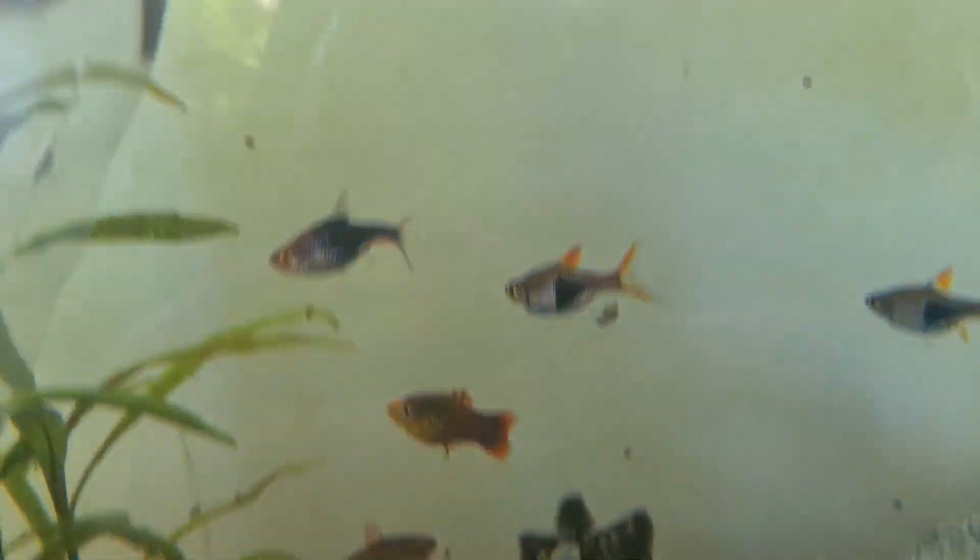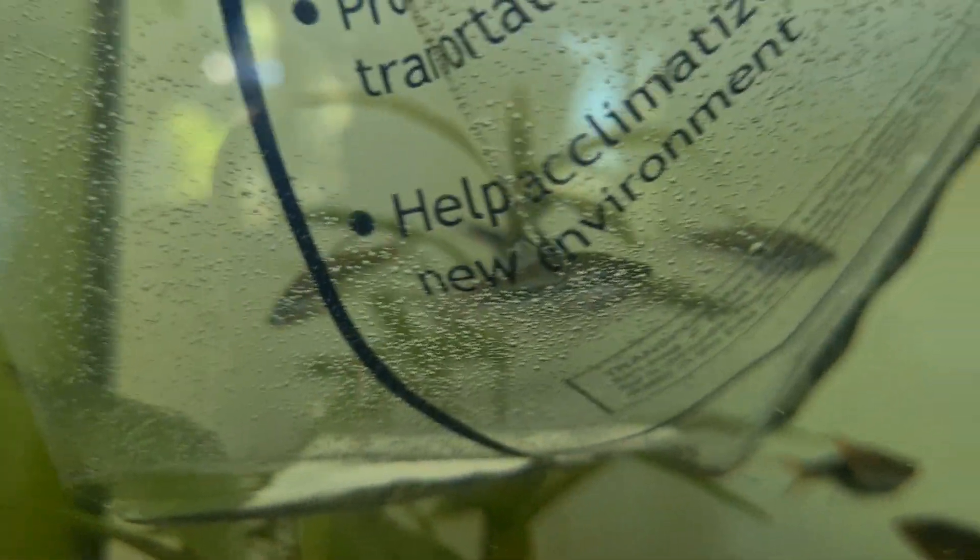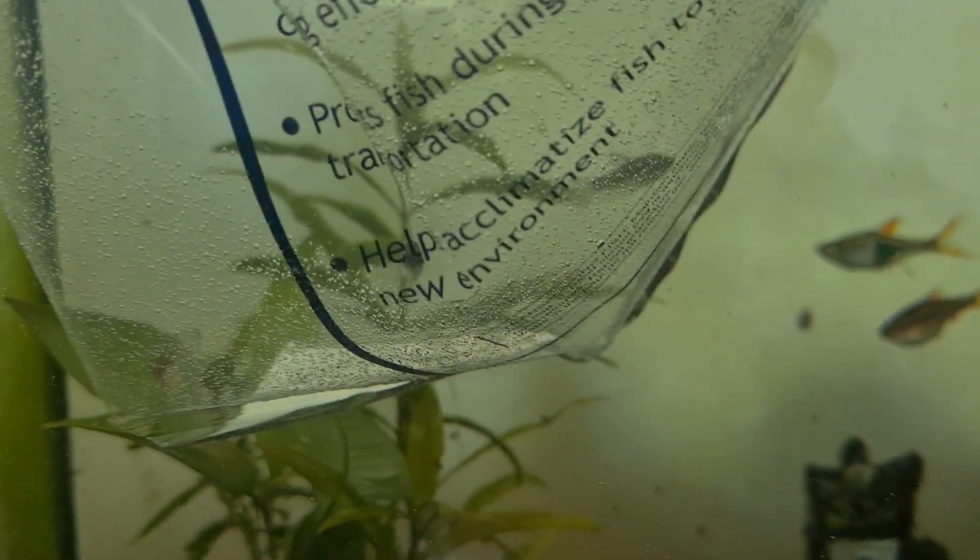So our new fish — we have one more golden round cichlid. And we have four sparkling gouramis. One of them doesn't look well; it's a bit small but it's alright.